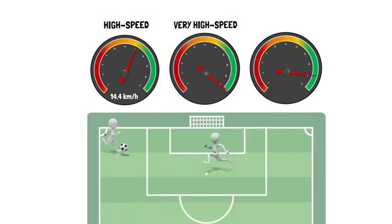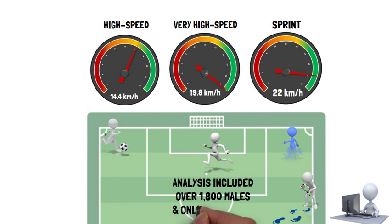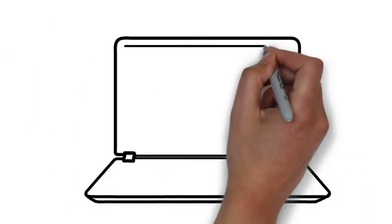However, it's important to acknowledge that grouping high speed, very high speed and sprint distance outputs between different tracking technologies has some flaws related to tracking approaches, sampling rates, filtering methods and data processing algorithms. Furthermore, the analysis included over 1,800 males and only 66 female soccer players, so whether findings can be generalized to female populations or youth soccer players requires further research. Check out the full article — the link is in the description.